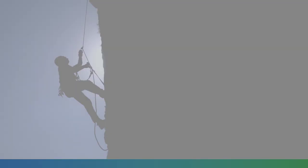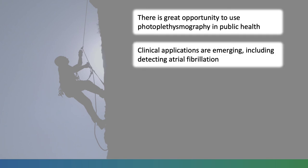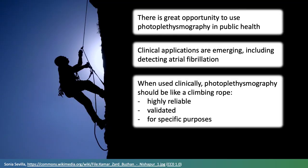To conclude, there is great opportunity to use photoplethysmography in public health. Clinical applications are emerging, including detecting atrial fibrillation. And when used clinically, photoplethysmography should be like a climbing rope — it should be highly reliable, validated and used for specific purposes.